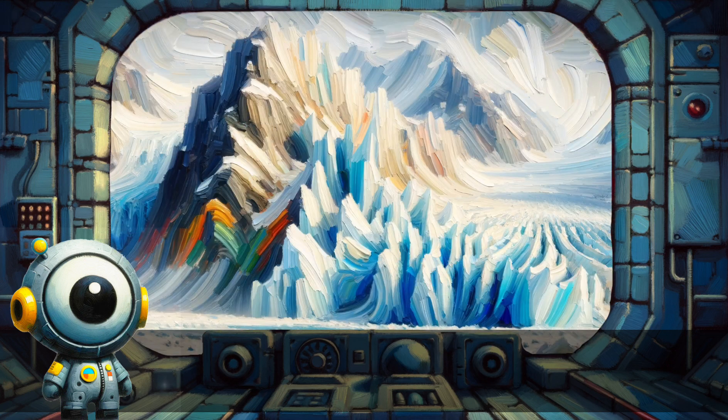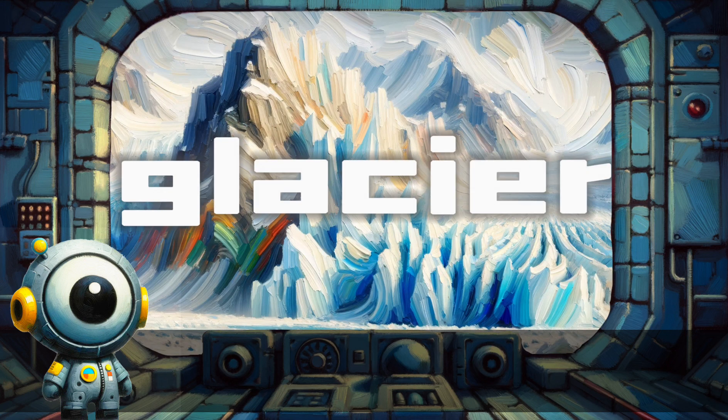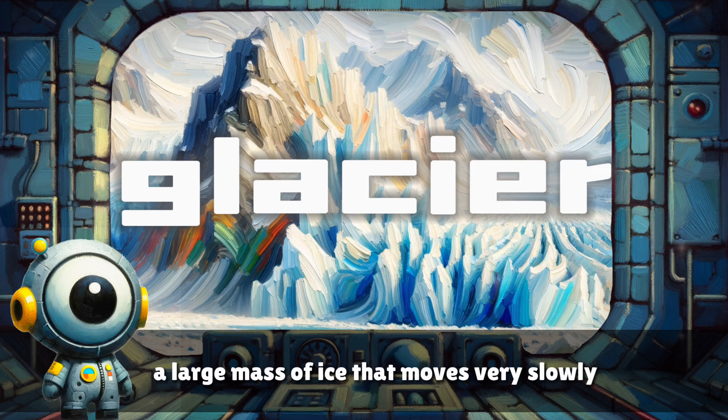Glacier. A large mass of ice that moves very slowly.